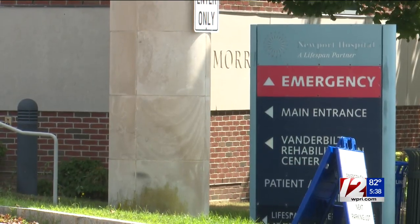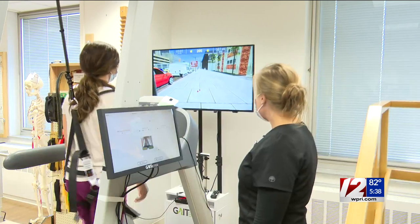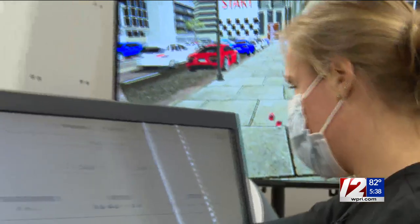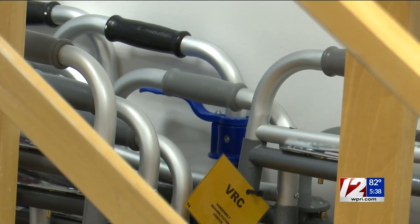Dr. Mustafa Kamal, medical director of the Vanderbilt Rehabilitation Center, explains how a fall patient recently benefited from the GaitBetter. The patient had increasing difficulty mobilizing. Within a few days of using the technology, Dr. Kamal says the patient transitioned to a walker and was later able to go home rather than to another facility. Not only does it help the patient progress, but progress quicker. We are hoping that this will have an impact on our length of stay.